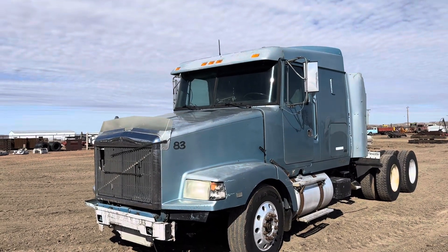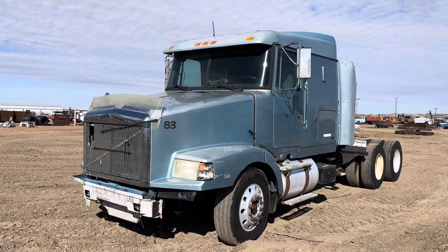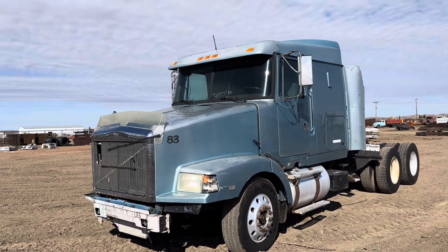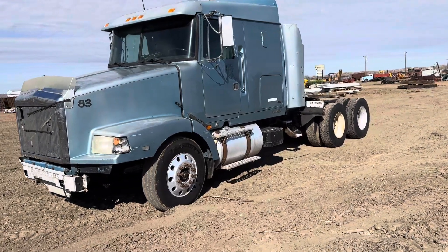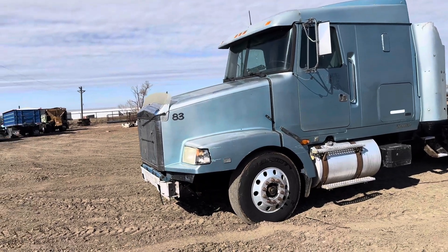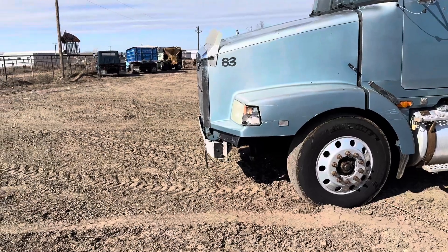Hi folks, Matt Smith with Smith Sales Company Auctioneers. Here we have this Volvo truck. This truck was driven in from Glasgow, Montana, so probably a good three hours at least to the sale site. It's a good-looking truck, it runs good. The front bumper is tore up and there's a couple lights that'll need to be replaced.